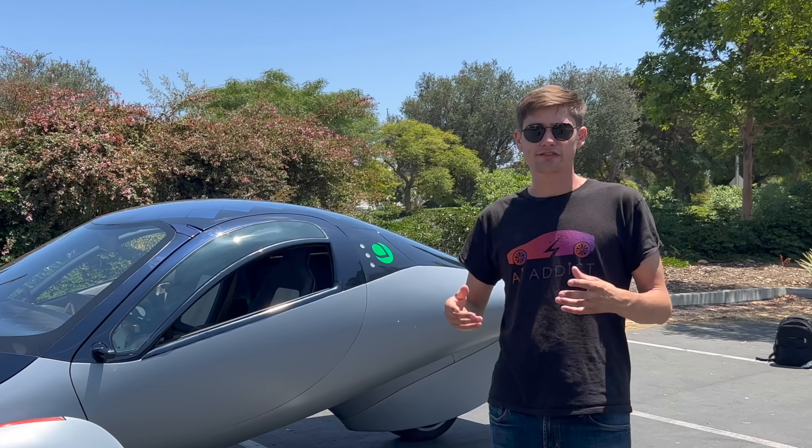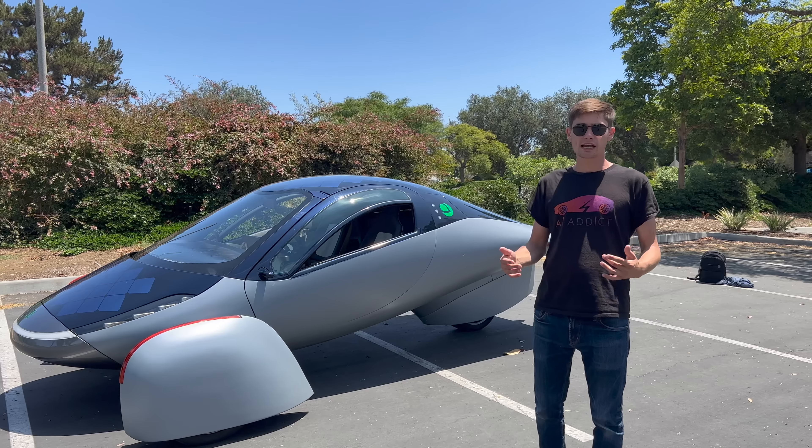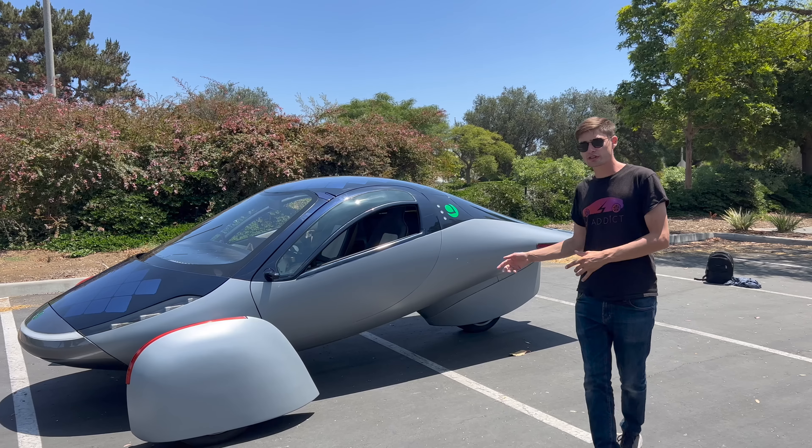Hey guys, John here. Welcome back to the channel. If you're new here, thank you so much for clicking. Today I'm at the Aptera headquarters with their Alpha prototype.